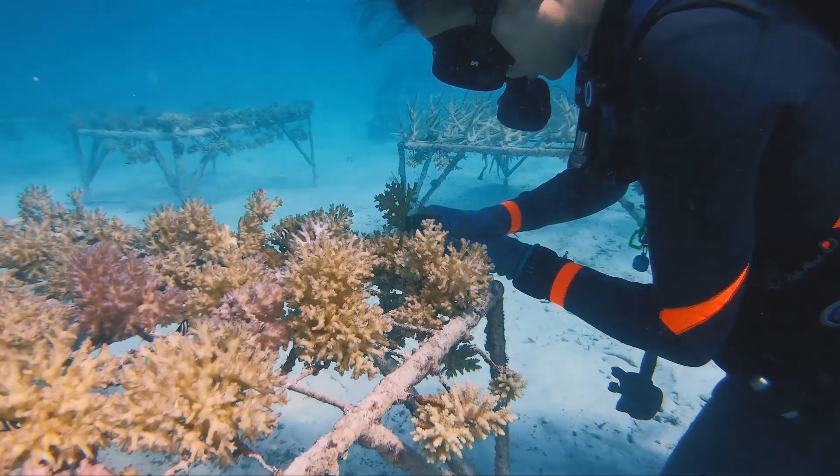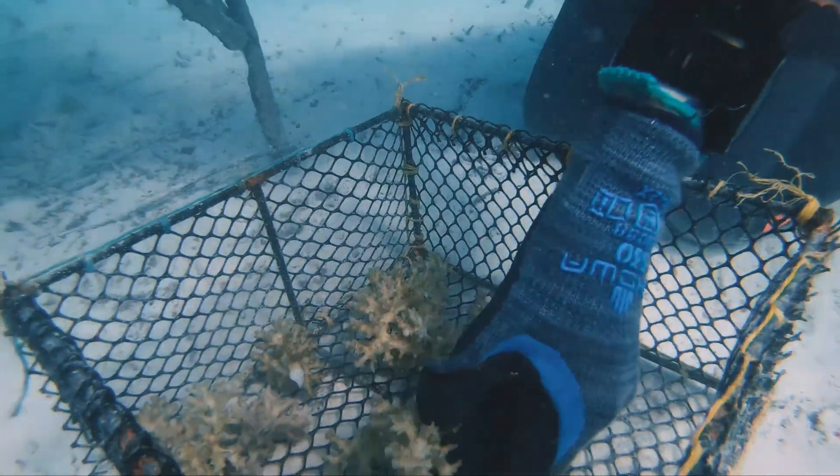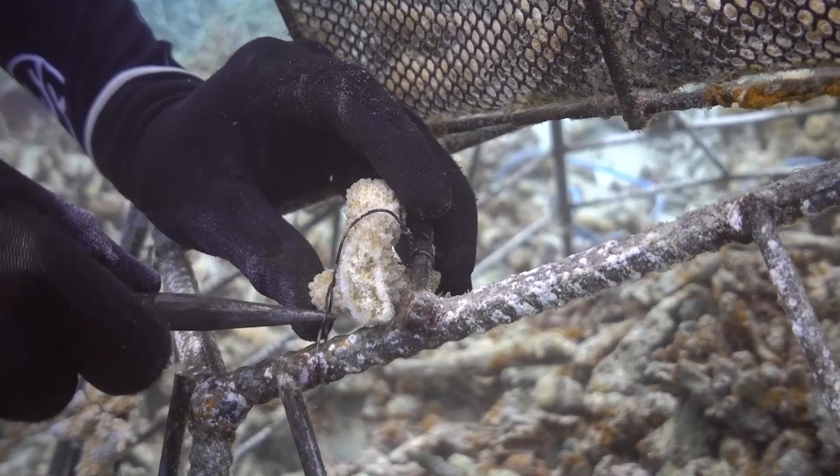For most coral species, about 6 months in the nursery is enough time before they are able to be fragmented and outplanted.